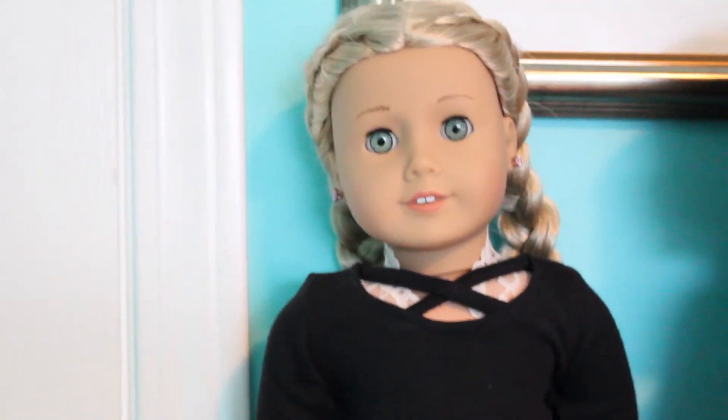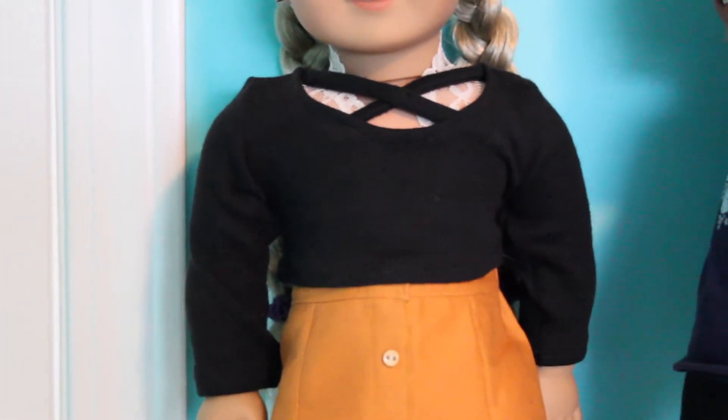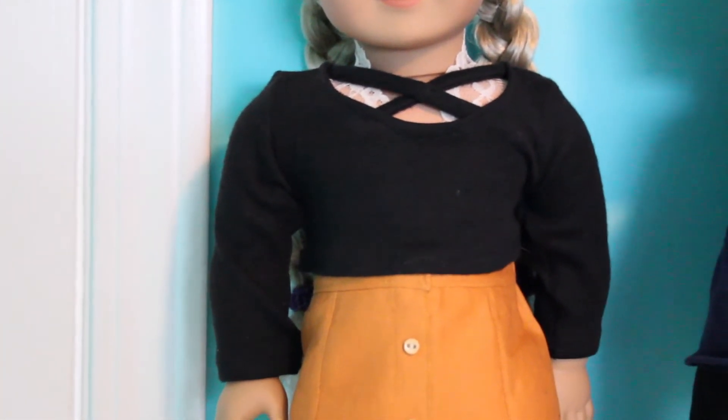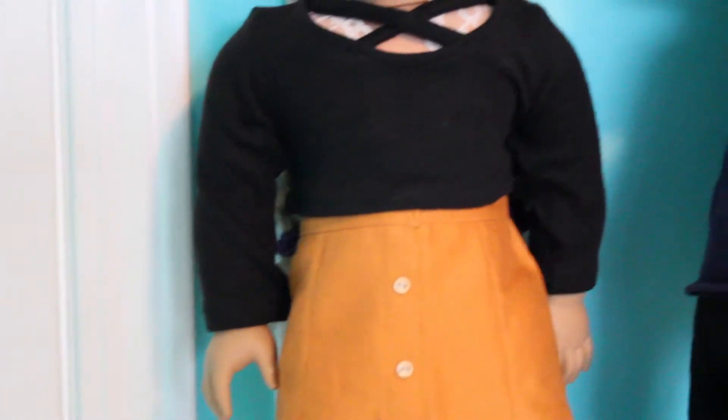Hey guys, it's AllieCatLivesAG and I've got Emily here in her gorgeous new outfit from the Petite Whale Co. That review video should be up over the weekend, so Saturday — whatever day that is, because I don't really know.